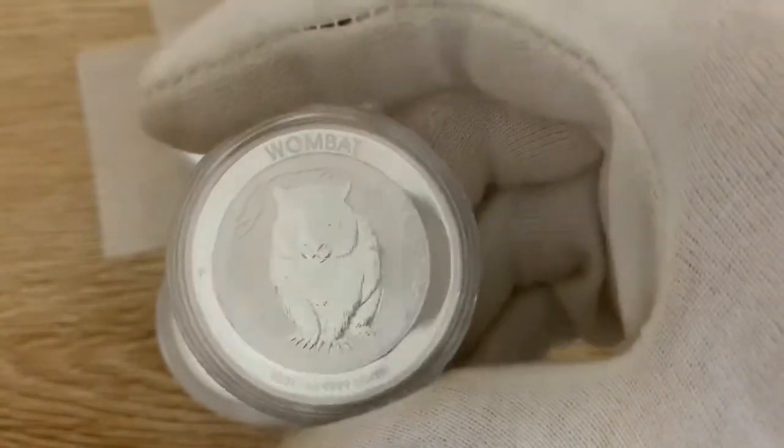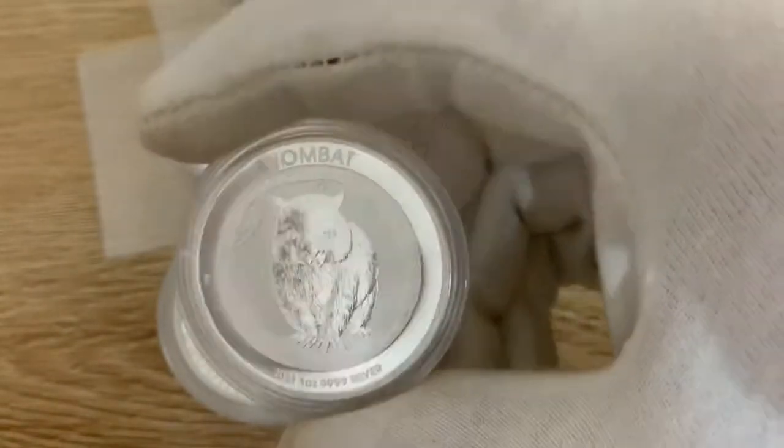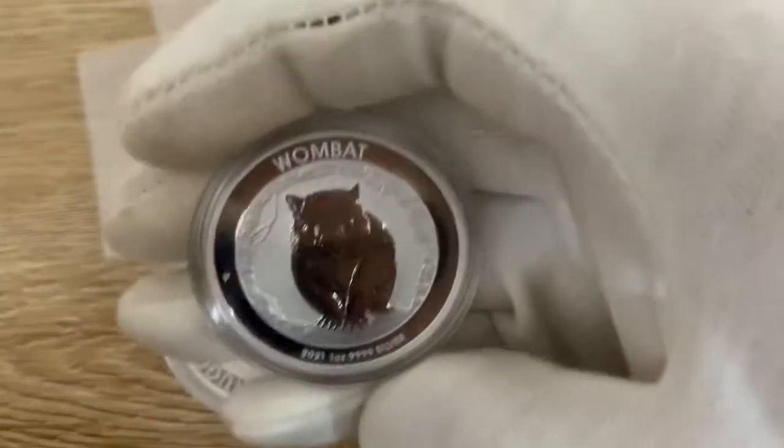I'll try to get a bit of an angle there so you can see what I'm talking about with the outside rings. I don't know if it comes up too well on camera — you can sort of see it there, just going around the wombat.